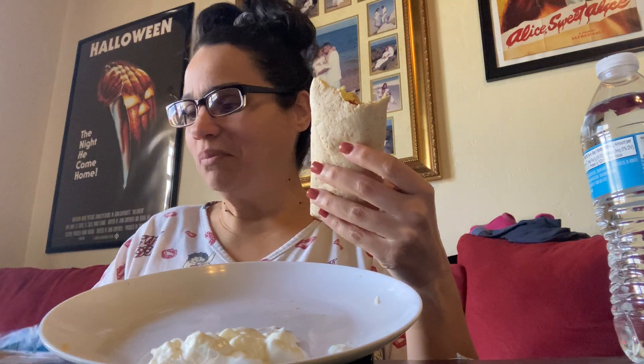Look at that — that's cheese, eggs, turkey bacon. Oh my God, these wraps are amazing. You guys, I got these at Publix.